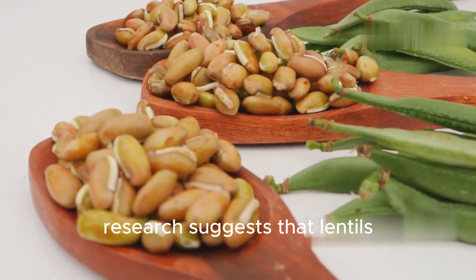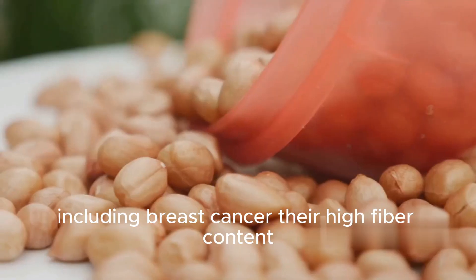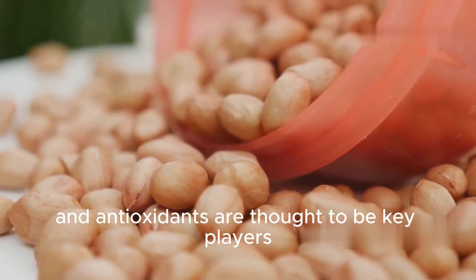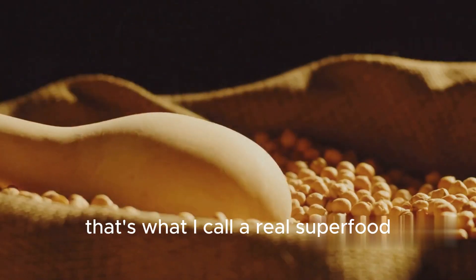Research suggests that lentils may play a role in preventing certain types of cancers, including breast cancer. Their high fiber content and antioxidants are thought to be key players in this protective effect. That's what I call a real superfood.